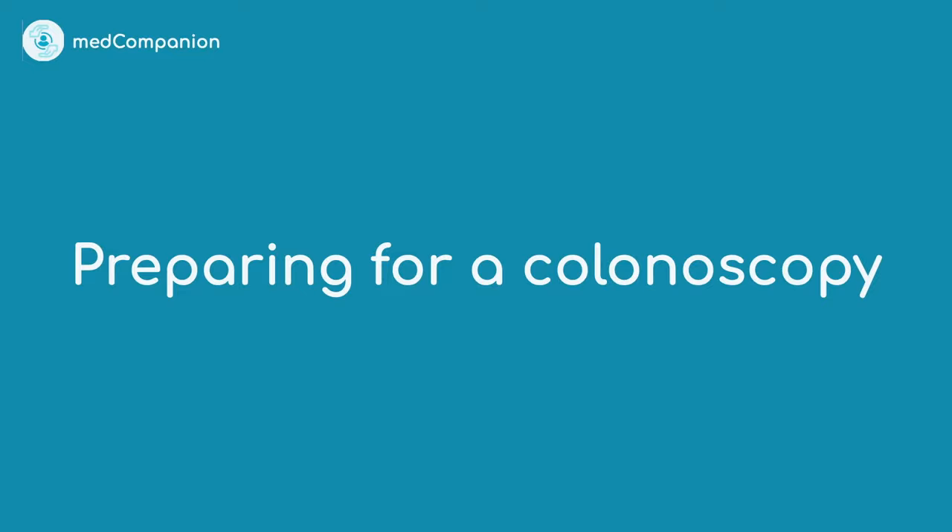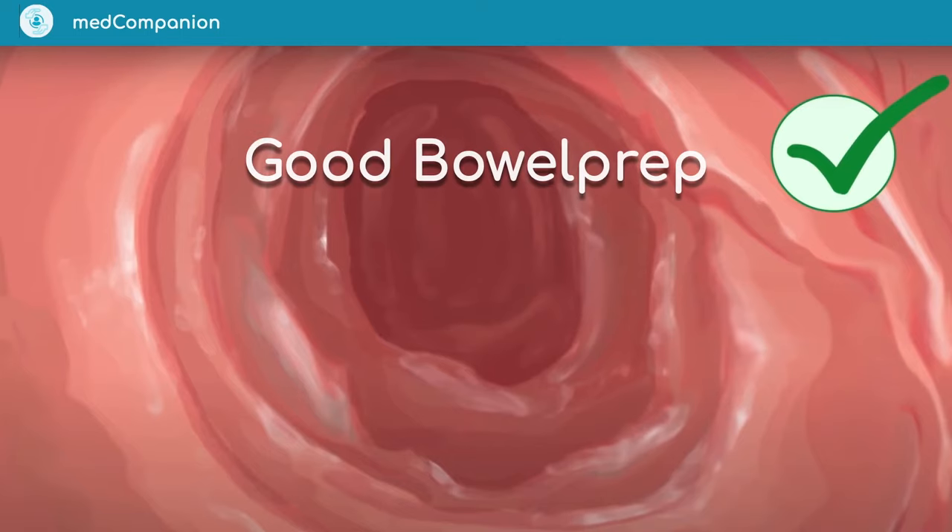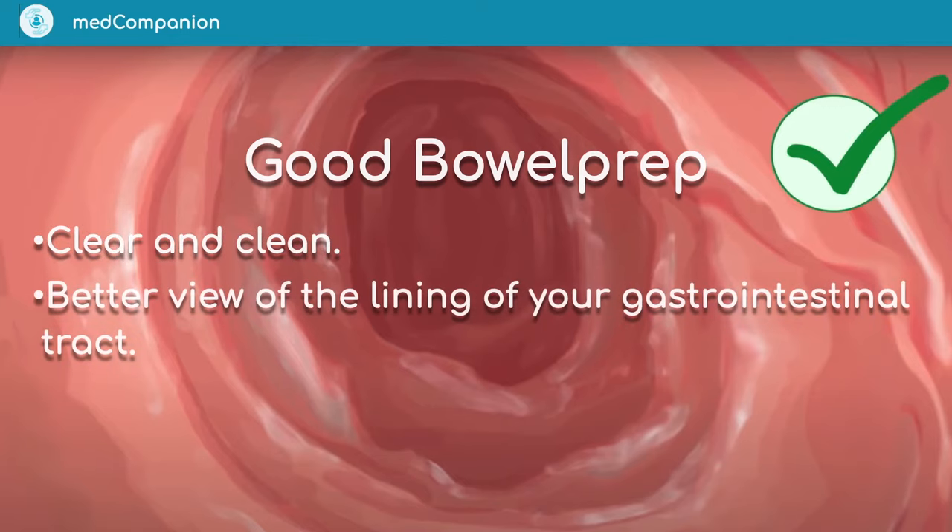This video is to help you prepare for your procedure. Good bowel preparation is the key to having a successful colonoscopy. Good bowel prep looks something like the image on the screen — this bowel is clear and clean, which allows the doctor to have a better view of the lining of your gastrointestinal tract.